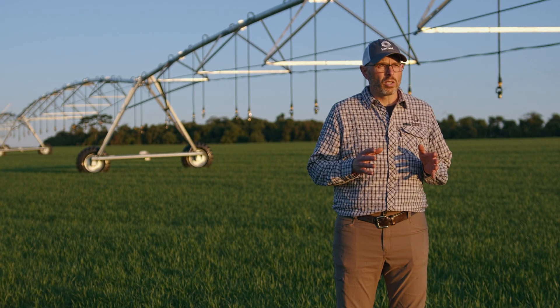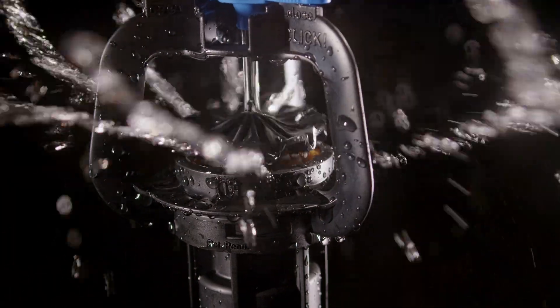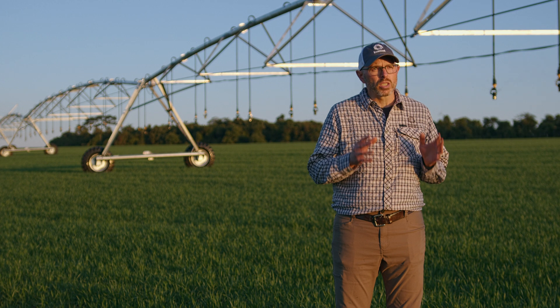In today's world of large-scale crop production, agricultural growers tend to gravitate towards mechanized irrigation systems that emulate natural rainfall as closely as possible. At Comet, we are dedicated to efficient, reliable, and precise irrigation. We constantly push the boundaries with groundbreaking new ideas.